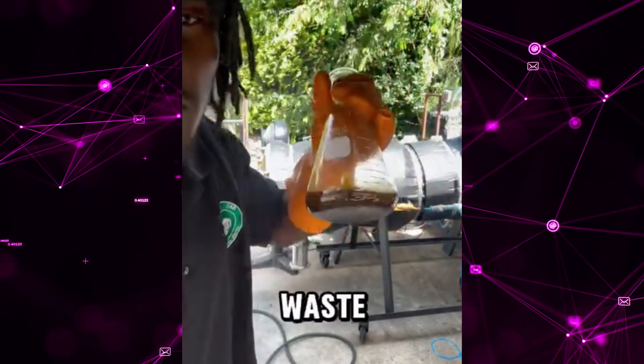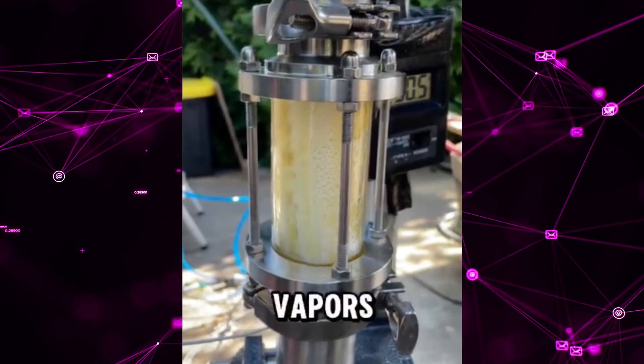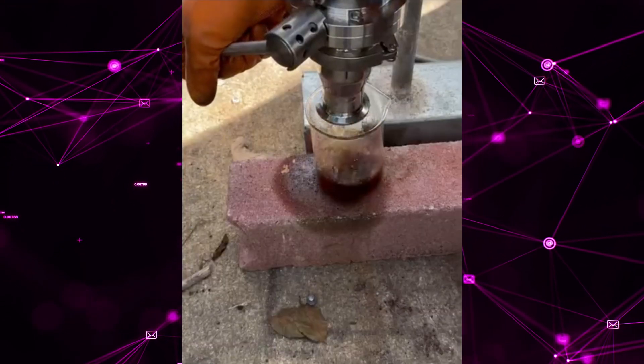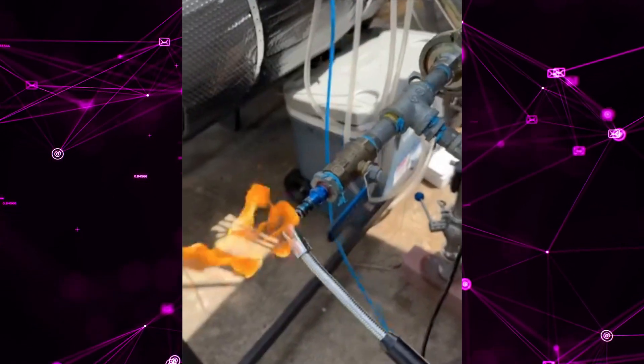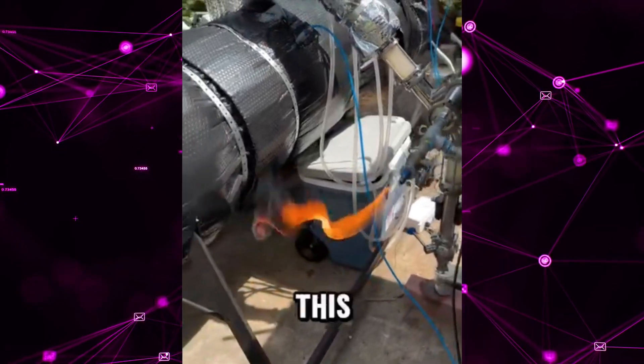Fuel made from plastic waste with this machine right here. Look at all of those vapors and oils coming from plastic waste. Also take a look at the natural gas production — natural gas comes from plastic waste as well with this process.